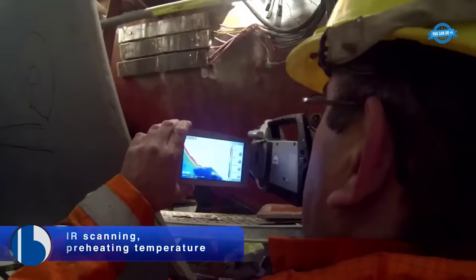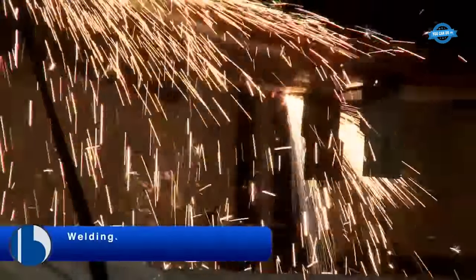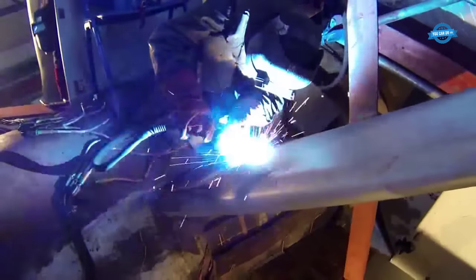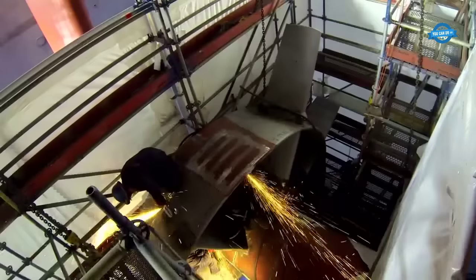IR scanning preheating temperature involves using infrared technology to scan the area where the fins will be welded to the vessel. Welding is the next step in the installation process. It involves using high-quality welding techniques to securely attach the fins to the vessel. Welding requires a great deal of skill and precision to ensure that the fins are properly attached and will function optimally to generate energy savings for the vessel.